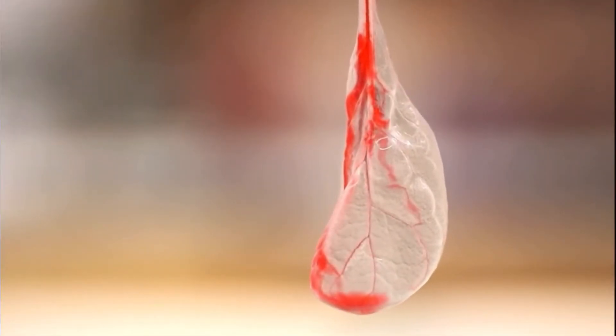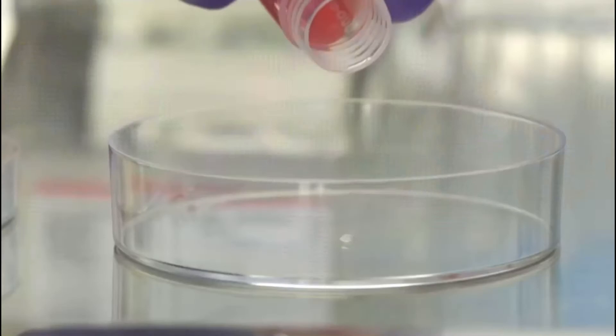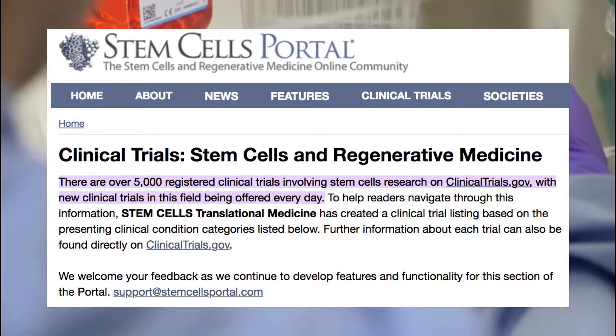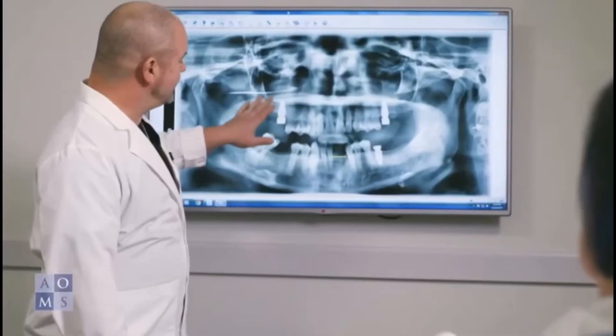The future of tissue engineering is very bright as we have only scratched the surface of its potential, but in regards to stem cell clinical research, progression is being made with over 5,000 ongoing registered trials. Many of these are still in the recruitment phase and few have been completed.